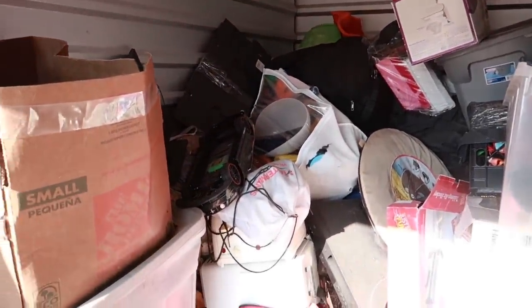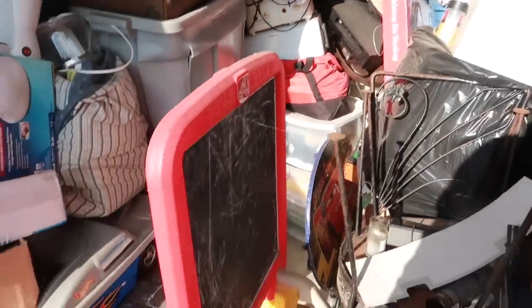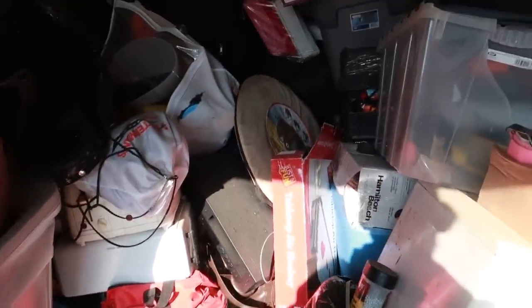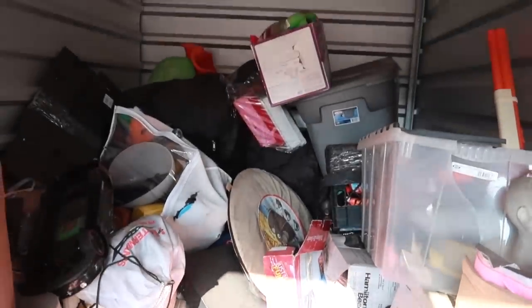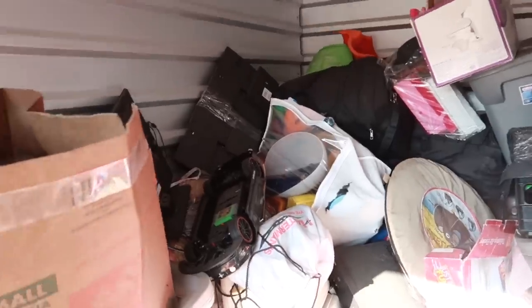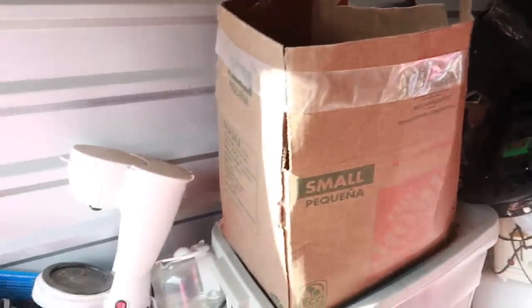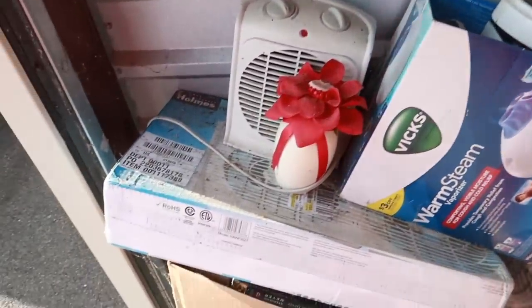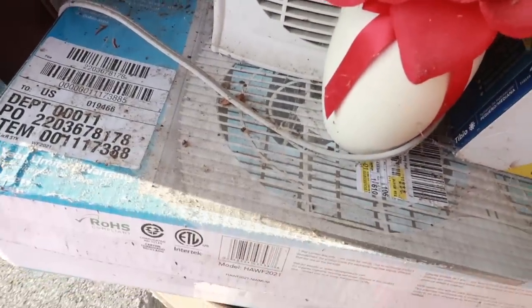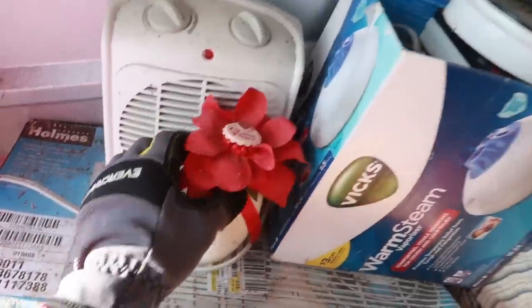It doesn't smell the best. There's a bunch of kid stuff in here, which probably deterred a lot of people, but I saw a ton of bins and everyone knows bins are always fun. So far I see a lot more kid stuff than I anticipated. This stuff has been here a while — look how dirty everything is, cobwebs on everything.